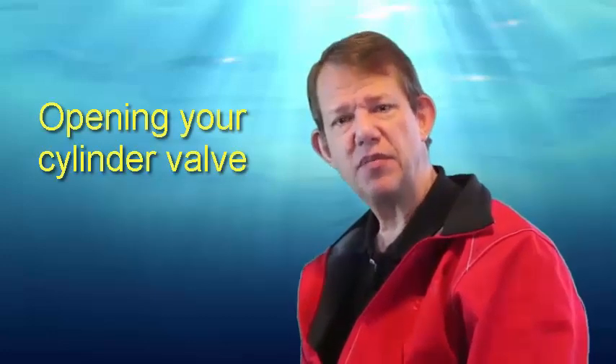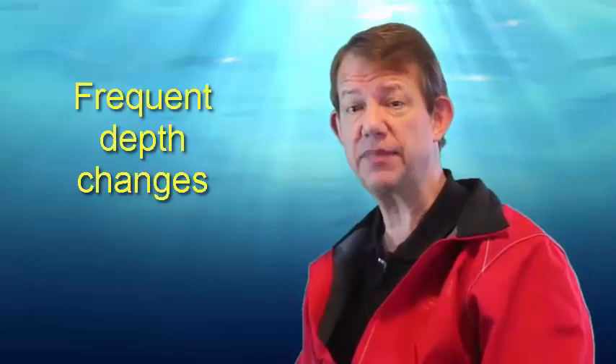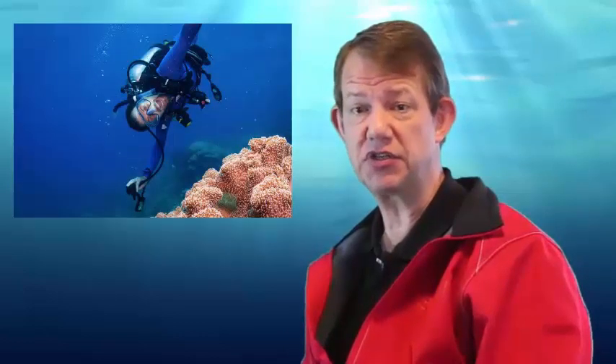Seven: remember to open your cylinder valve all the way and check that breathing through the regulator does not cause a swing in the pressure gauge every time you breathe, because that indicates obstruction. Number eight: frequent depth changes and buoyancy compensating device adjustments — or yo-yo diving — means the BCD is frequently filled and emptied, which can quickly deplete your gas supply. Yo-yo diving increases the risk not only of gas supply loss, but also of pulmonary barotrauma and decompression sickness. So avoid doing that.